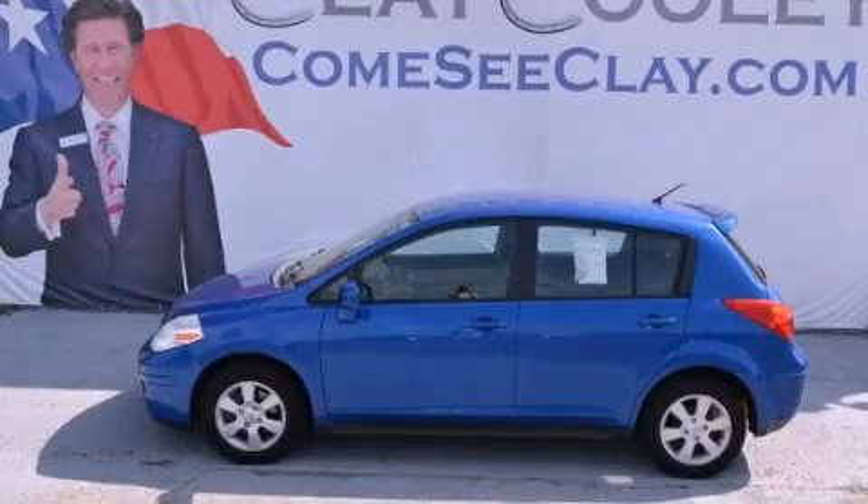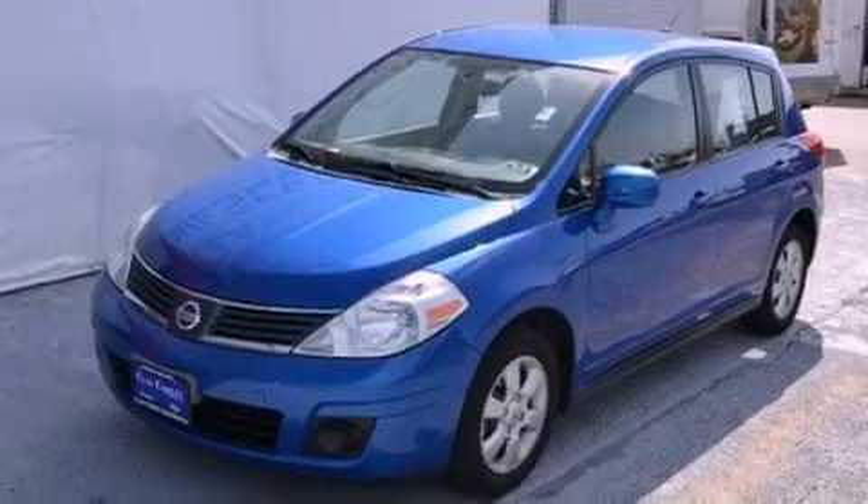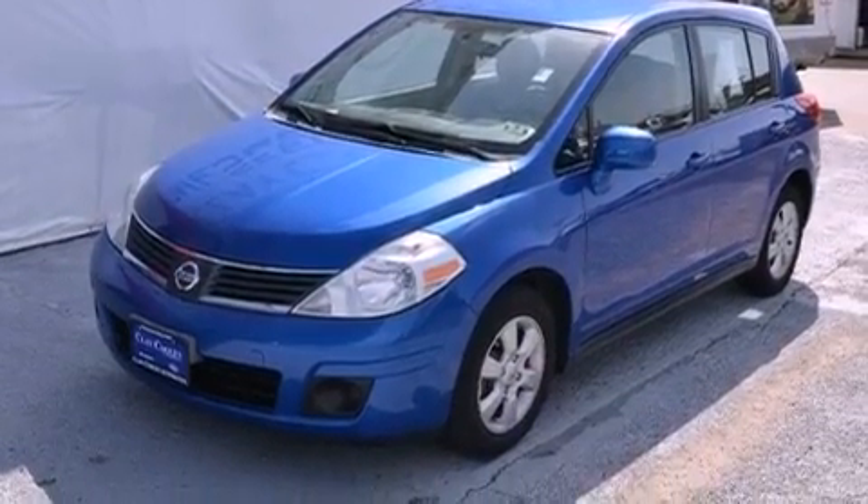This is a 2008 Nissan Versa. It has a 1.8-liter four-cylinder engine and an automatic transmission.